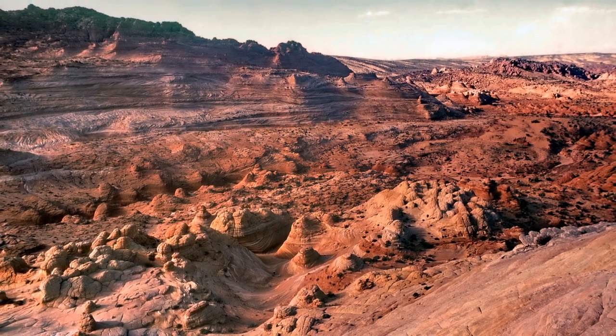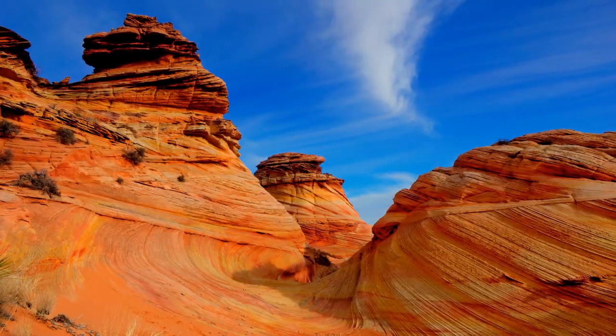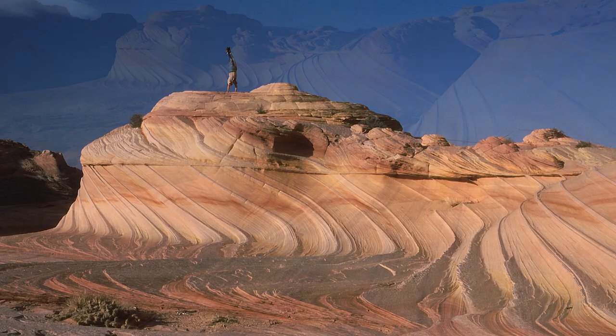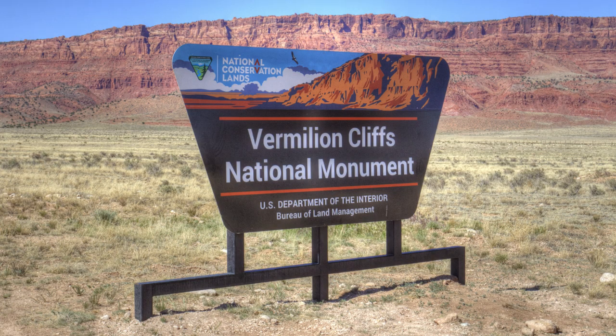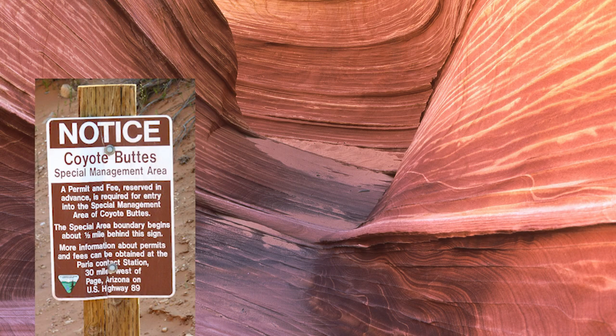North Coyote Buttes, the home of the Wave, was the most popular. But South Coyote, with similar features, also fell under the permit system, even though it was harder to get to. I hiked to the Wave in 2001, and again in 2008, but these days it's very difficult to win the lottery for a permit. The Perea Plateau was declared Vermillion Cliffs National Monument in 2000, but is managed by the BLM, which has done very little to develop it outside of running the permit system for Coyote Buttes. It wasn't until 2005 that word got out about another exciting outcrop six miles to the east, called White Pocket. That's recent history, folks.